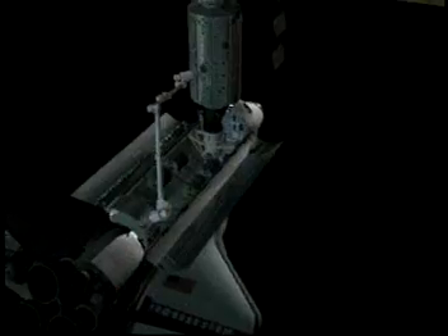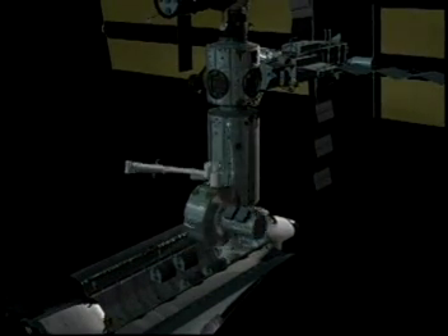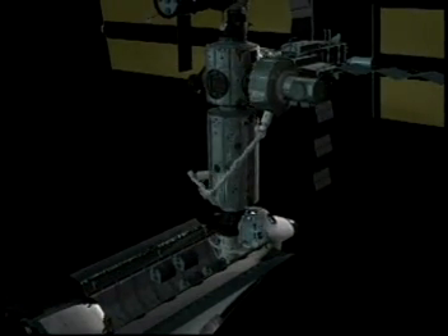How does the shuttle dock to the space station? That's what Unity provides. Unity has six docking ports, so the shuttle comes up and docks to a pressurized mating adapter which is attached to the Unity bridge. Through there, supplies can be moved into the space station.